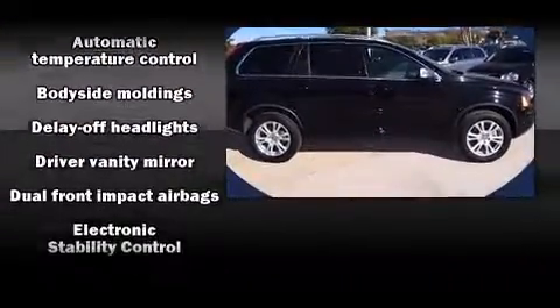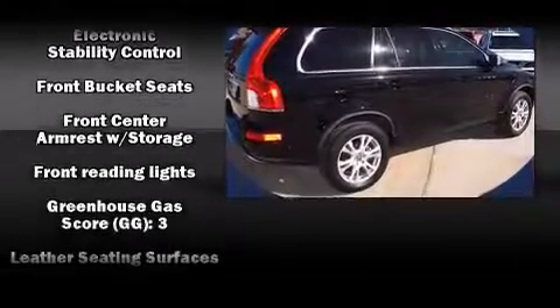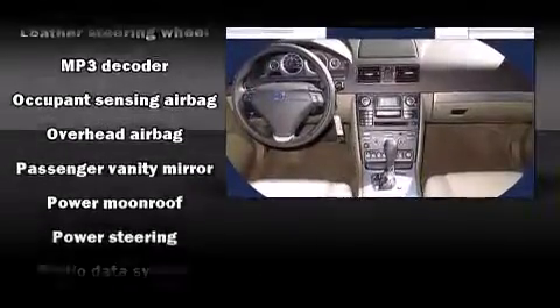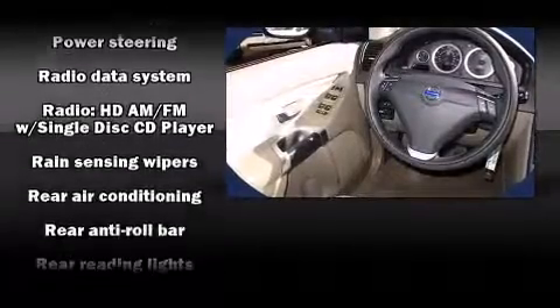Volvo ensures the safety and security of its passengers with equipment such as dual front impact airbags with occupant-sensing airbag, front and side impact airbags, integrated rear child seats, and four-wheel disc brakes with ABS.